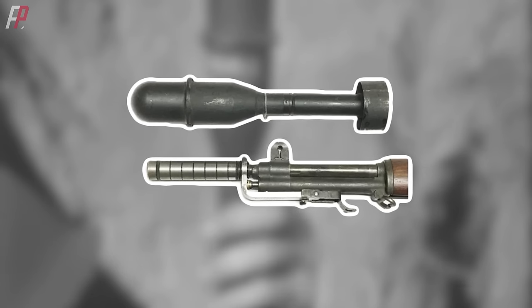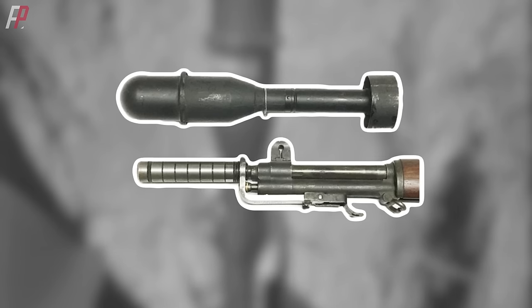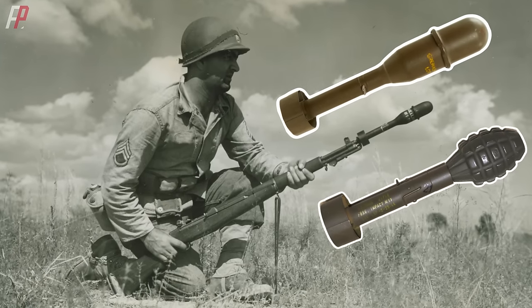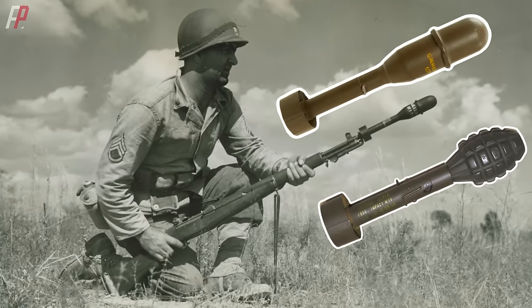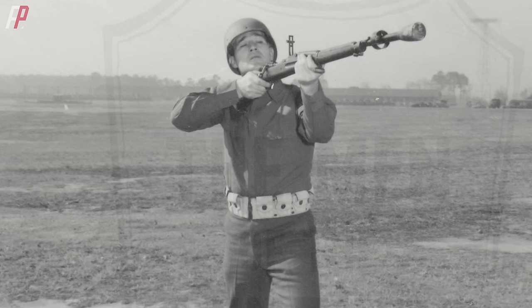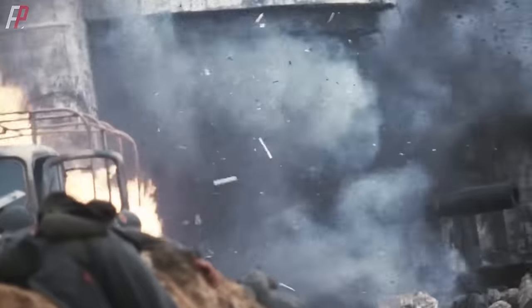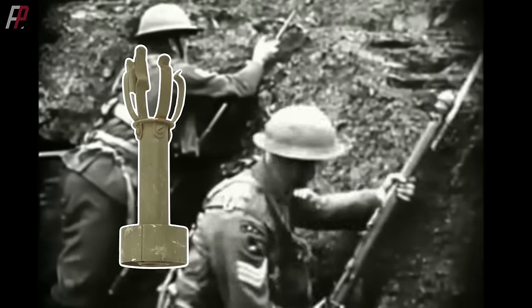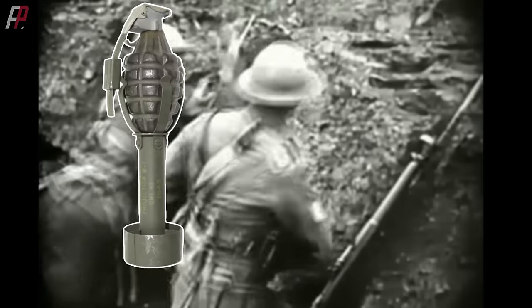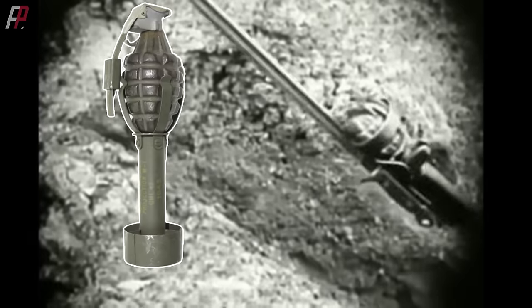For example, the rifle grenades used by the U.S. Army were known as the M7 grenade launcher and were available in two configurations: an anti-armor M9 shaped charge grenade and an anti-personnel M17 fragmentation grenade. They were attached to the M1 Garand semi-automatic rifle and launched using blank cartridges. Due to issues with the M17 grenade's trigger mechanism failing to detonate on soft ground, designers developed the M1 grenade adapter, which allowed the conversion of the MK.2 defensive fragmentation hand grenade into a powerful rifle grenade, thereby increasing reliability and ammunition interchangeability.